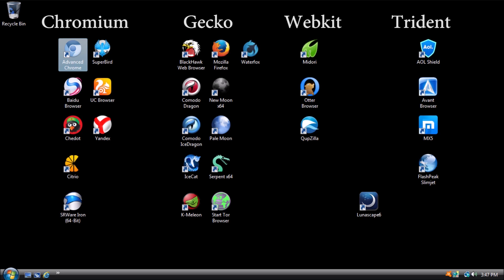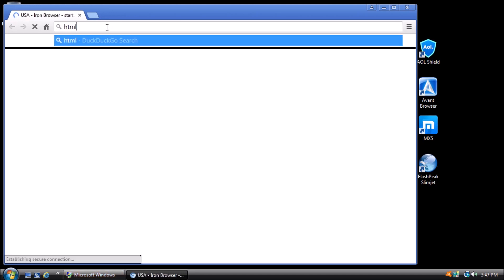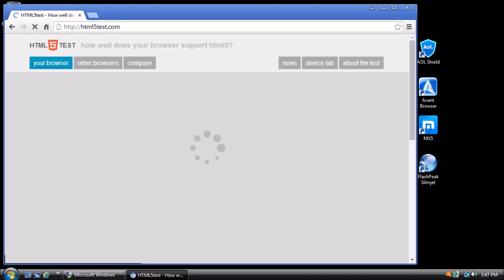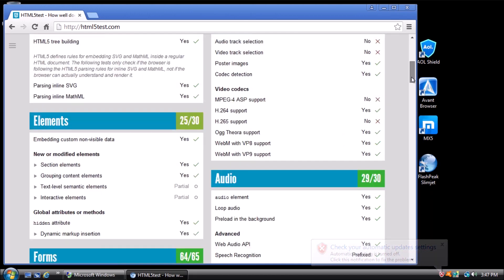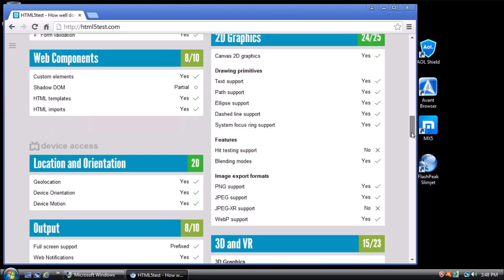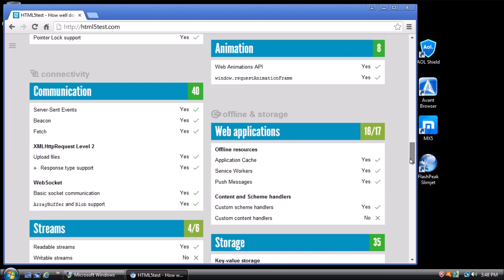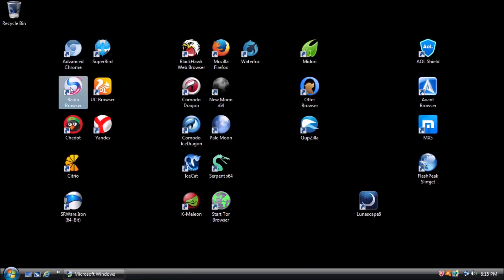For the first test, we will look at HTML5 support. Open a browser and type html5test.com in the address bar. At the top of the page is a banner with a score out of a possible 555 points. As we scroll down the page, we will have a list of test results and how the browser performed. We can record the results and continue to the next browser.